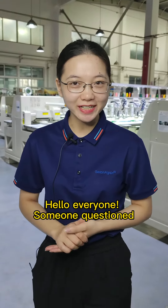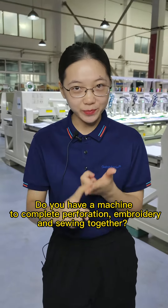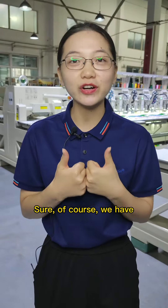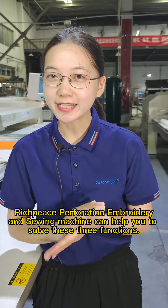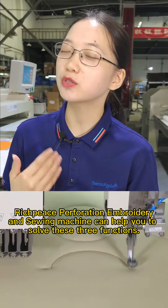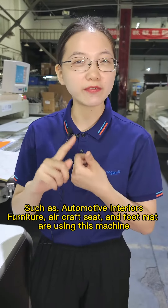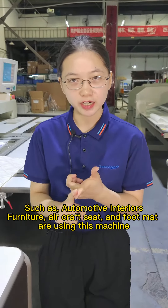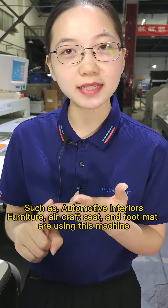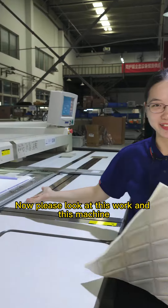Someone asked: do you have a machine to complete perforation, embroidery, and sewing together? Sure, of course we have the Richpeace perforation, embroidery, and sewing machine that can handle all three functions. Applications include automotive interiors, furniture, aircraft seats, and foot mats. Please look at this work and this machine.